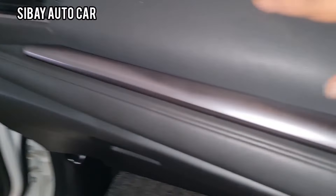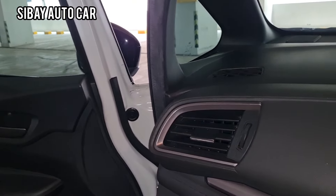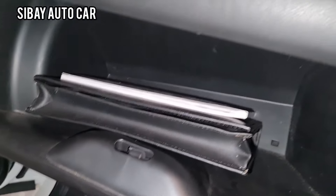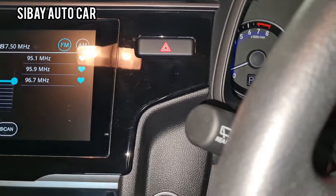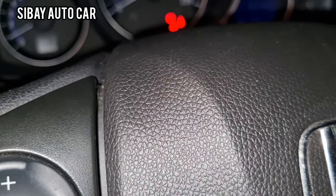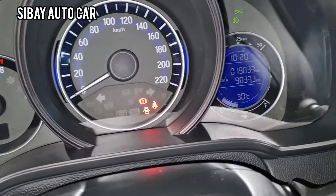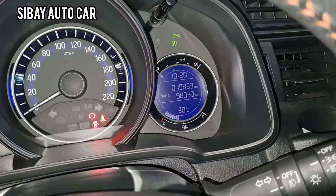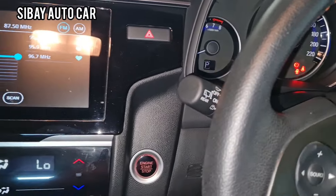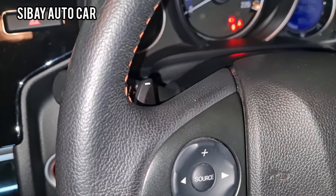Dashboard-nya semua bagus. Kalau ini dibalut kulit. Manual book ada. AC digital, dingin hasilnya, luar biasa. Kilometernya di angka berapa? Dua puluh — 19 ribu, 19 ribu ya. Ini setirnya dibaluti kulit, buatan pabrikan, cakep, masih enjoy.